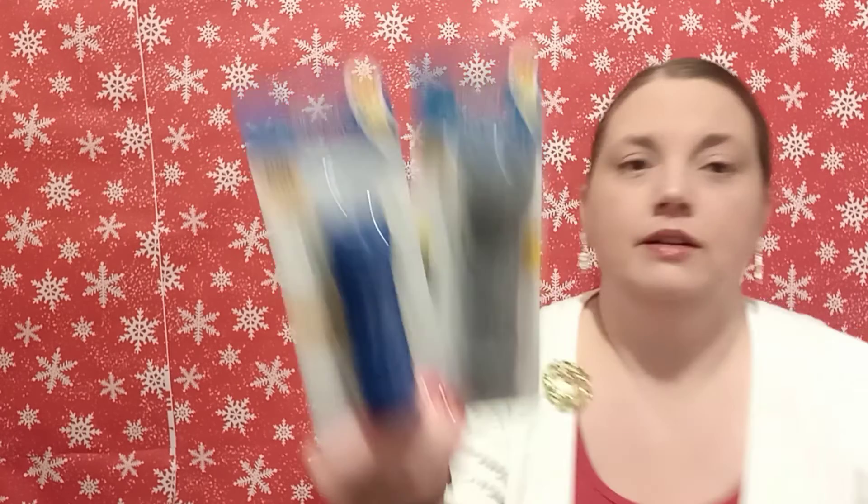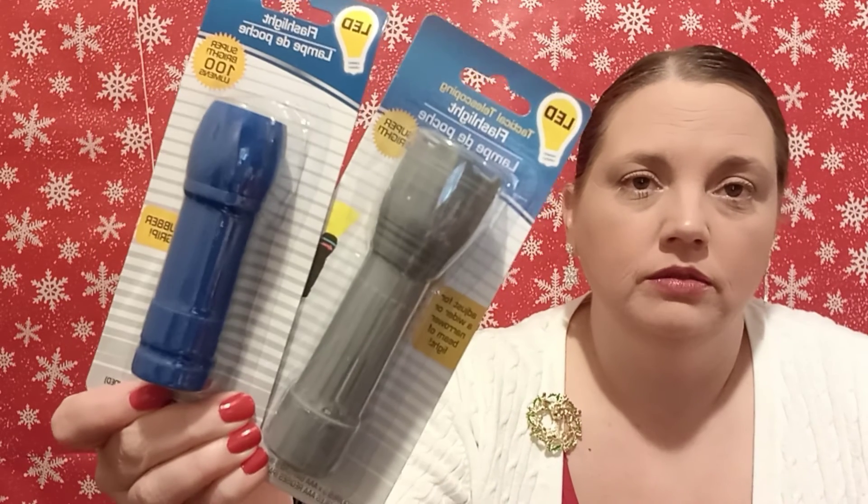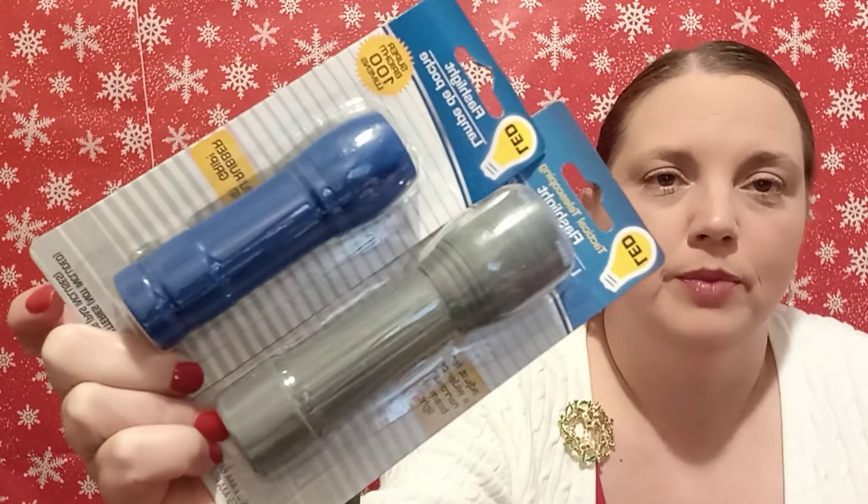These are going to go in a gift basket. They're simple little LED flashlights that adjust for a wider or narrower beam of light. They require three AAA batteries, not included, so you'd have to buy the batteries separately. I didn't read that in the store or I probably would have picked some up — I might have some at home.